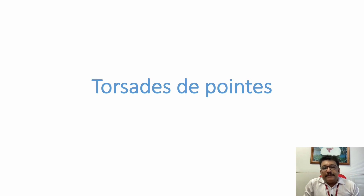Welcome to ATCM, the emergency medicine channel. Today, let us discuss Torsades de Pointes. It is a type of ventricular arrhythmia. We will see what are the features of Torsades and how to manage Torsades in the emergency room.